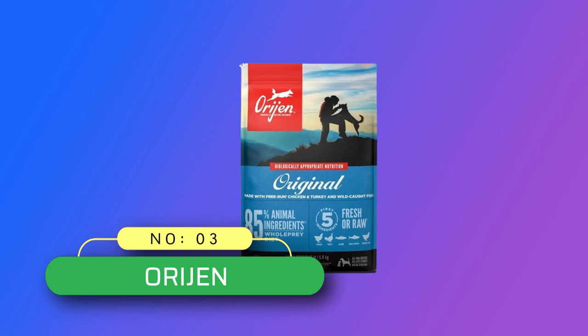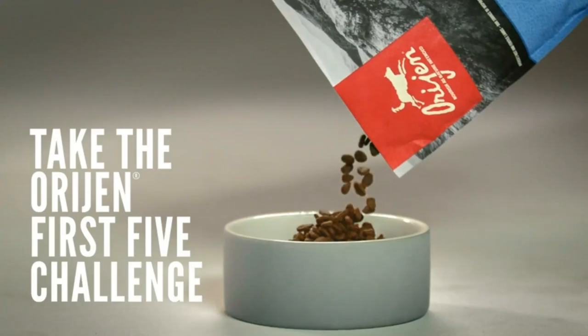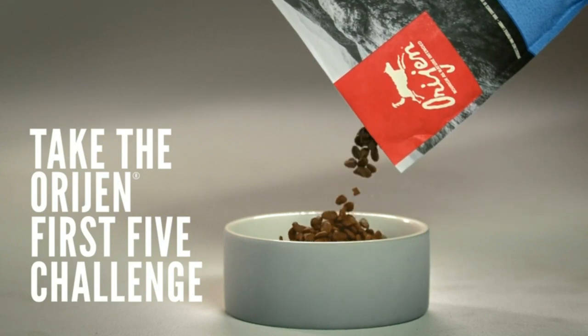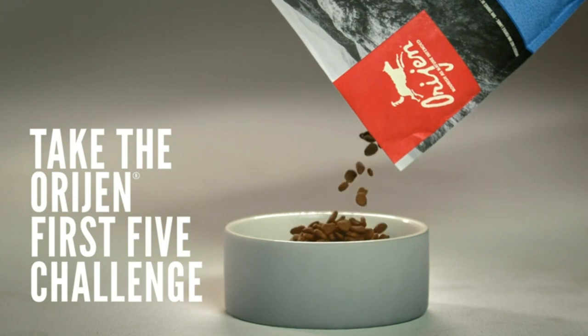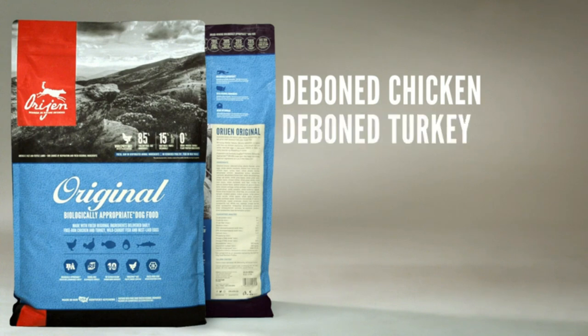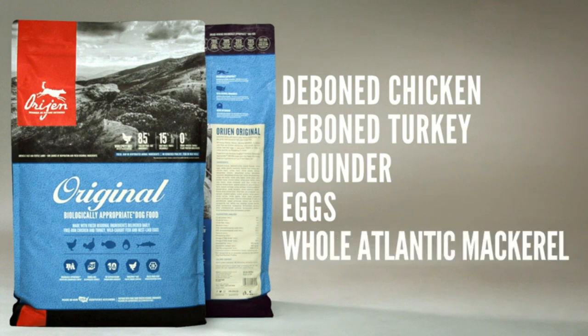Number 3: Orijen — Grain-Free Dog Food Made in the USA. Orijen Amazing Grains Original Dry Dog Food — nutrient-dense, grain-free dry dog food formula tailored to support your dog's immune function, digestion, skin and coat through all life stages. Dry dog food made with the most succulent and nutrient-rich parts of the prey, containing 85% animal protein and Orijen whole prey ingredients like organs and bones.